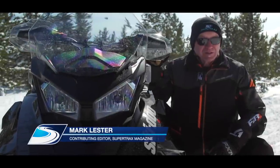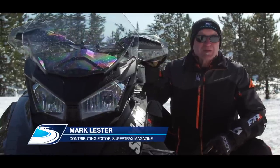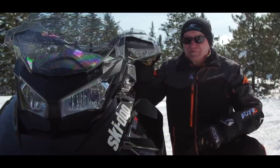Ski-Doo has tons of sizzle moving into model year 2019. Among the biggest news is the arrival of the all-new 600R engine, purpose-built to slide into the revolutionary G4 chassis.